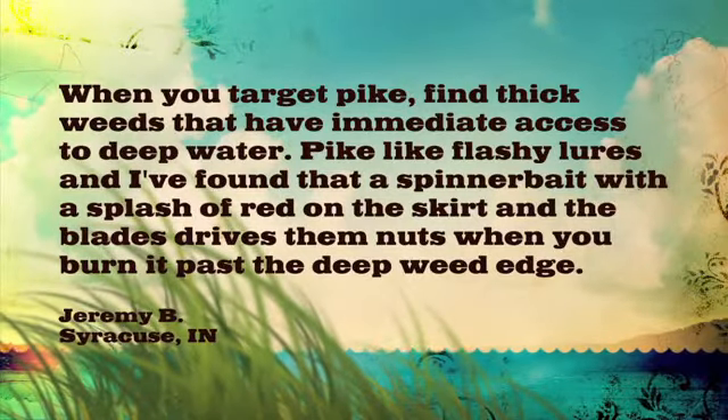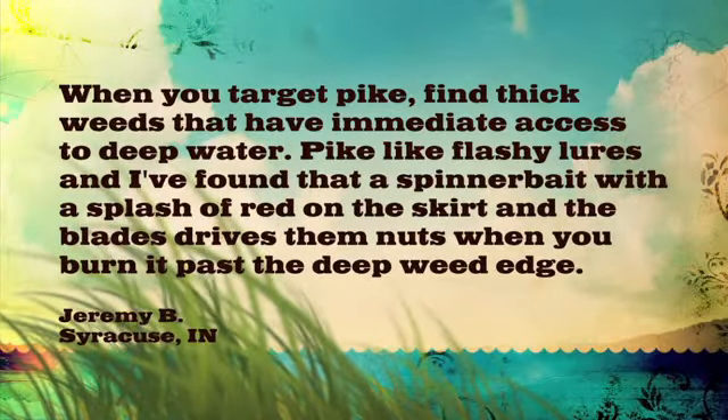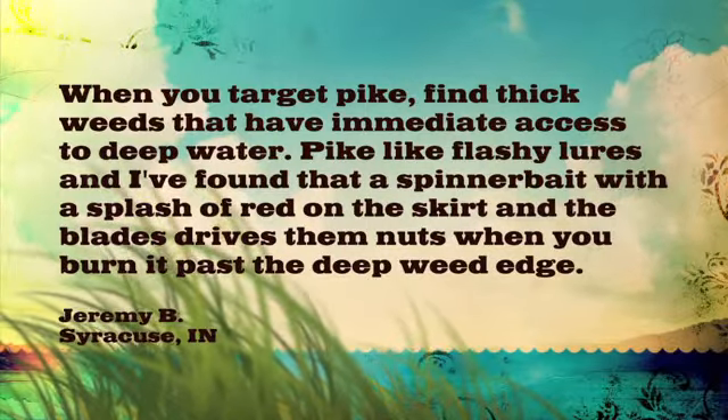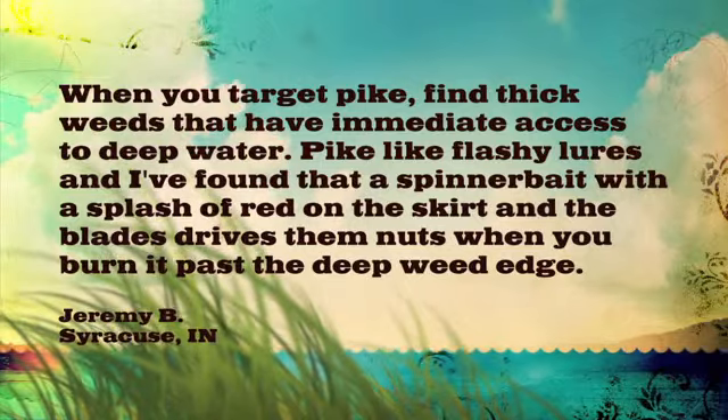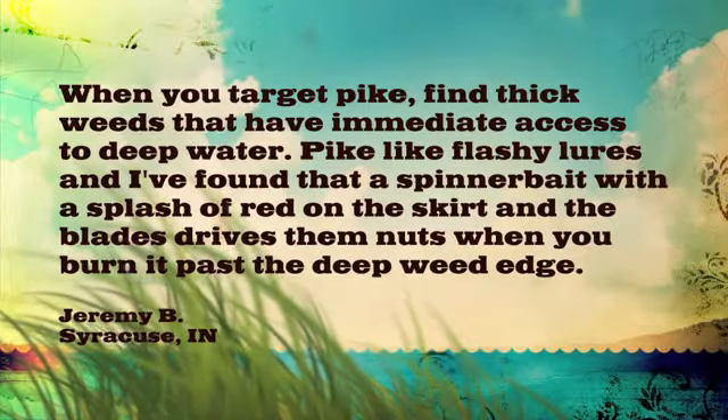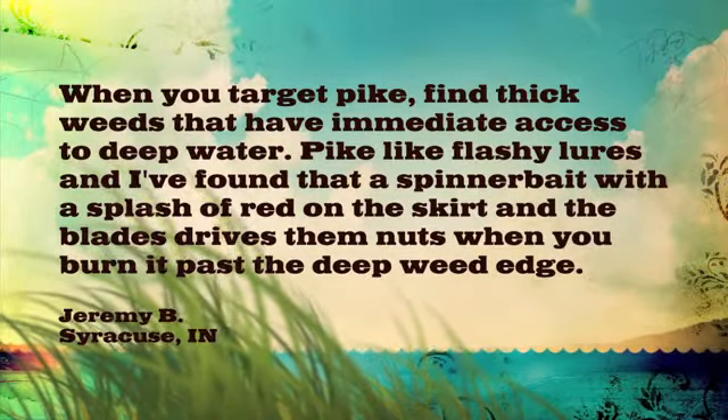We've got a homegrown Lunkerville tip here from Jeremy B. from Syracuse, Indiana. Jeremy says, when you target pike, find thick weeds that have immediate access to deep water. Pike like flashy lures, and I found that a spinner bait with a splash of red on the skirt and the blades drives them nuts when you burn it past the deep weed edge.